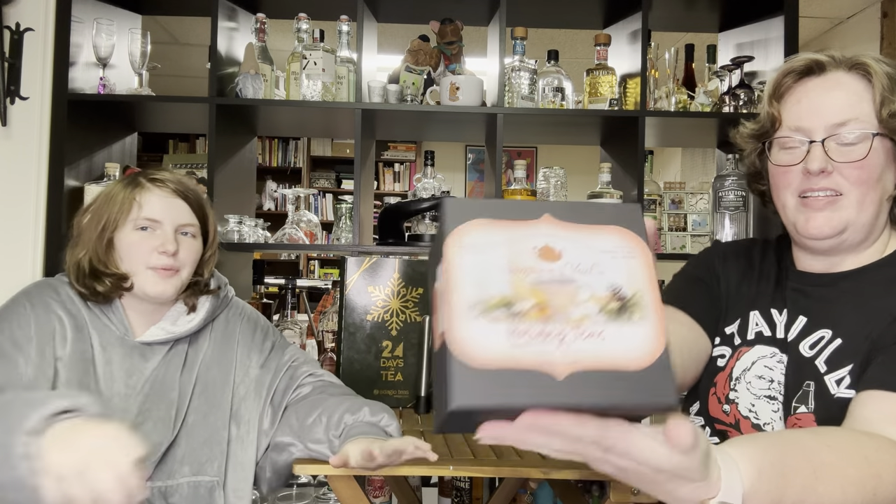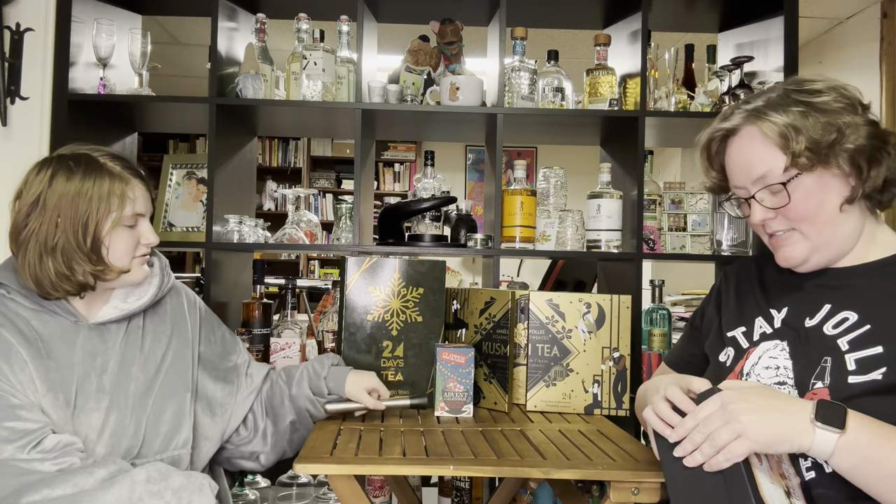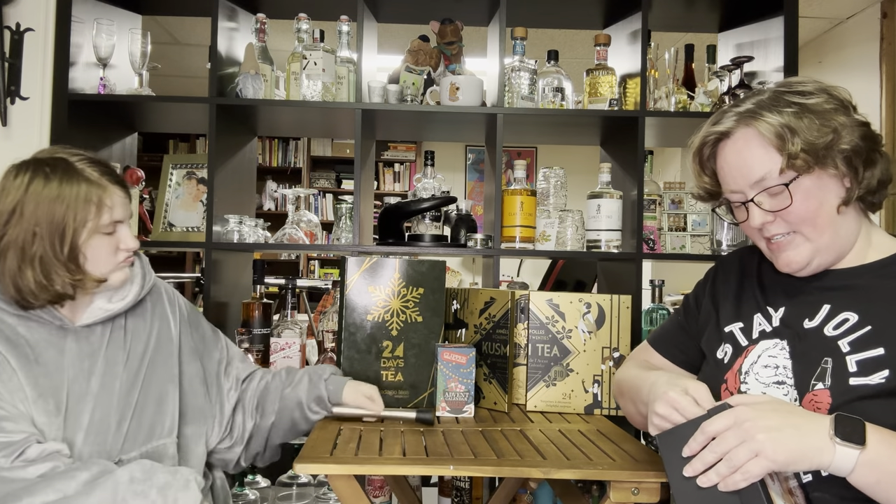Hello everyone, it is Holly and Kayla with Never Quite Perfect. Today we have the Simpson and Veil Holiday Tea Sampler. This has sample packs of all of their holiday teas.